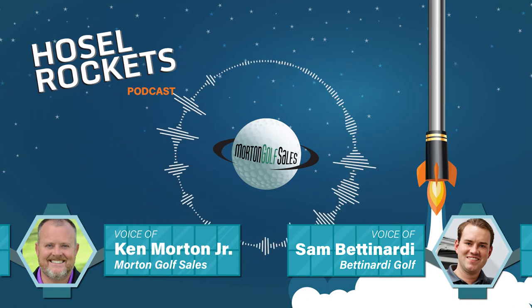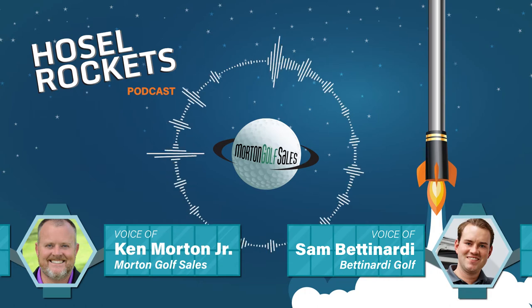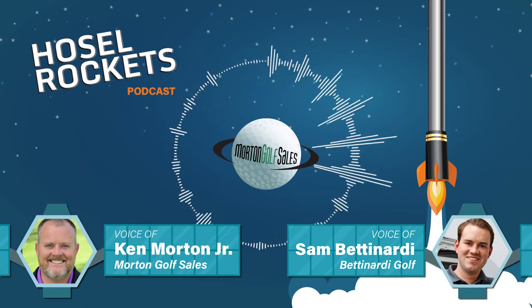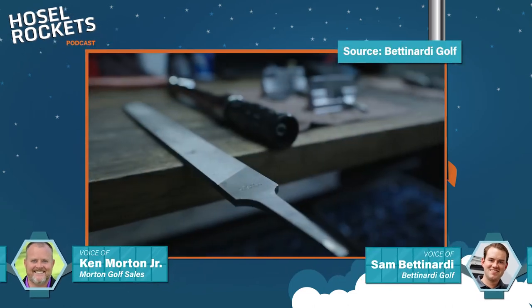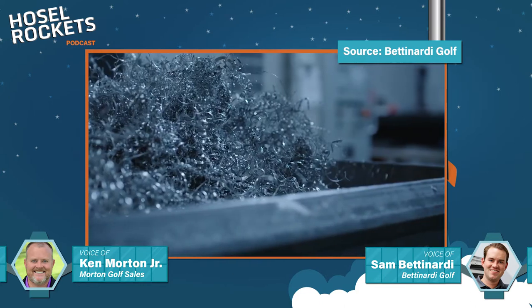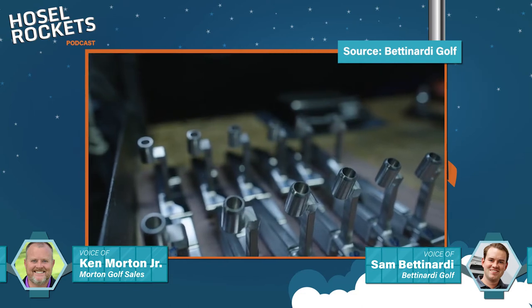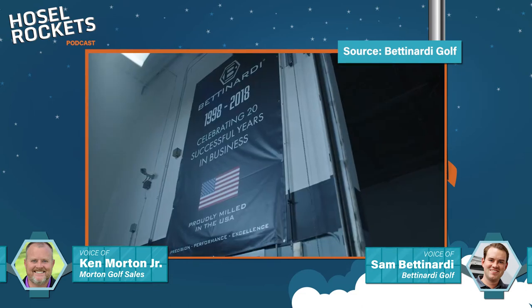My father Bob Bettinardi started Bettinardi Golf in 1998, and it happened even a little before that. In 1991, my father owned a machine shop — he had one or two CNC milling machines. For those of you that know the weather in Chicago in December, it was not fun. So he was bored one day and walked into a golf shop and saw an ad on the wall for a Bobby Jones Billet Series putter made by Callaway that had a picture of the putter with a Bridgeport milling machine in the background.